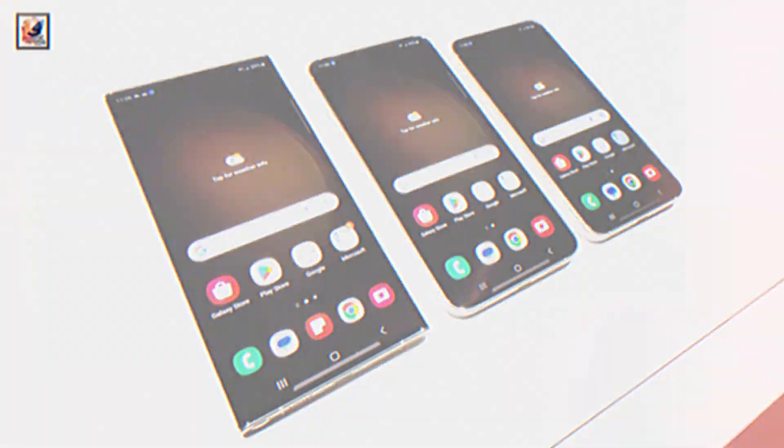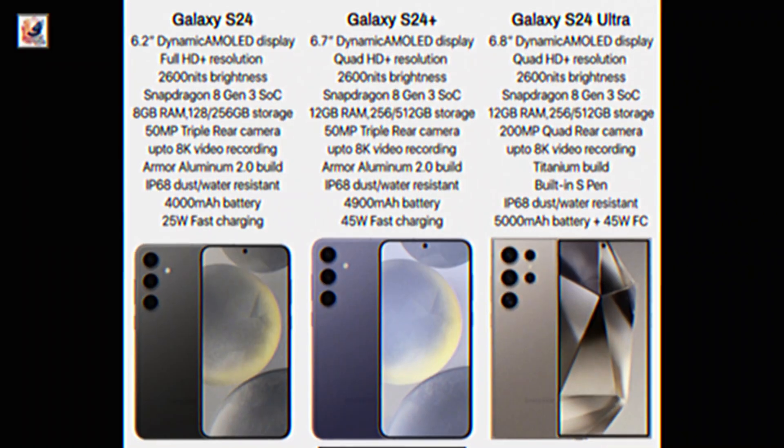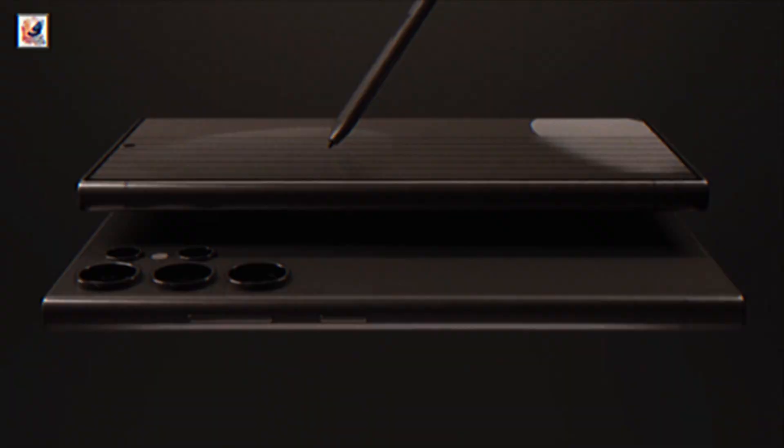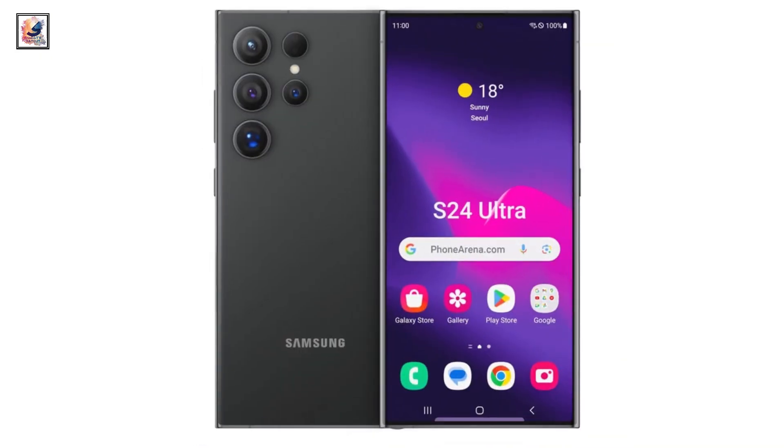Check out this video to learn more about the Galaxy S24, Galaxy S24 Plus, and Galaxy S24 Ultra. That's pretty much it for today's video. Make sure to hit the like button and subscribe to my channel for more content like this. Thanks for watching and I'll catch you in the next one.